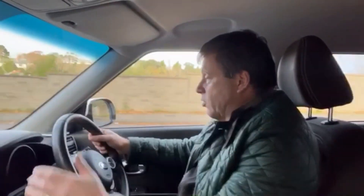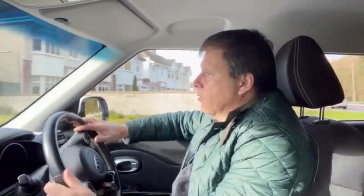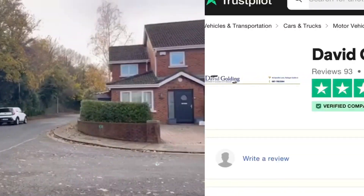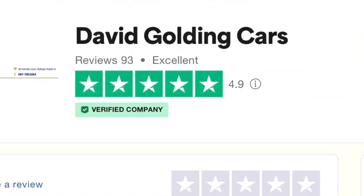It drives really, really well. Great driving position on these — good visibility all round. Ultra reliable, the Kia. The seven-year warranty is just up, but I'll be giving a further six months parts and labour warranty. I think it's very, very well priced. I'm delighted to be Trustpilot's highest rated car dealer in Ireland today.